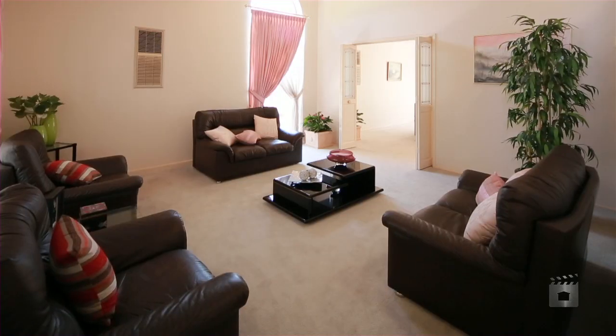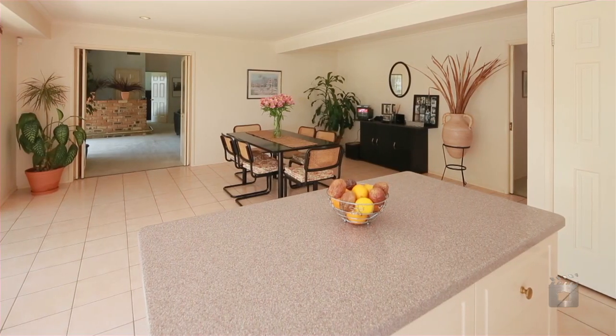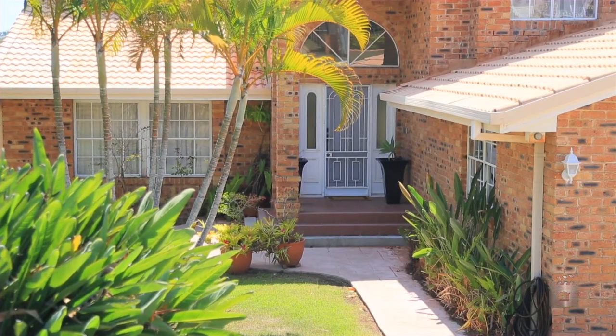This expansive home introduces the ultimate in family living, with open-plan interiors which flow onto beautiful gardens and the saltwater pool, creating an enticing and contemporary lifestyle opportunity.